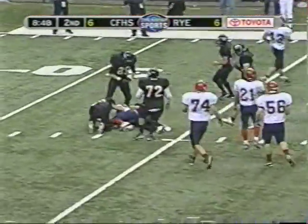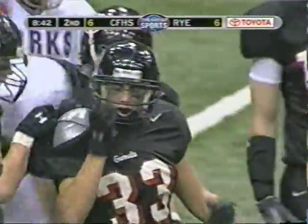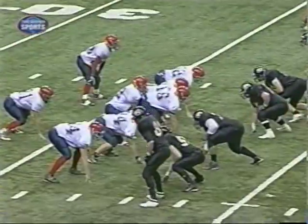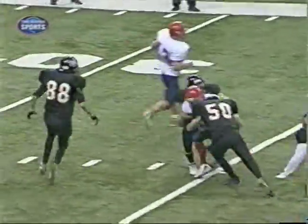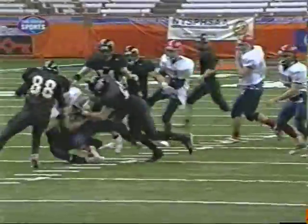He had the ball and never even got a chance to pitch it away. Wow, big hit right there — and so big of a hit that Pat O'Callaghan has to put his uniform back on. Nothing messes up your offense or any option like that kind of penetration, because that really screws things up. And there you see he's looking to maybe toss it, and forget it. It's over right there.